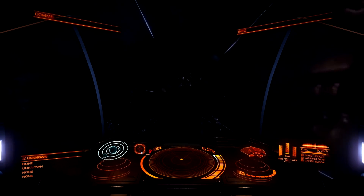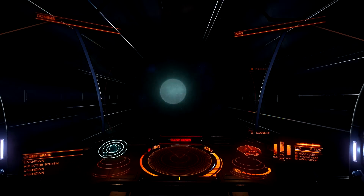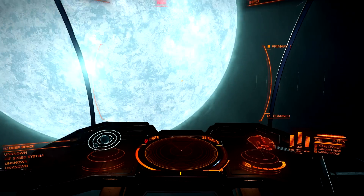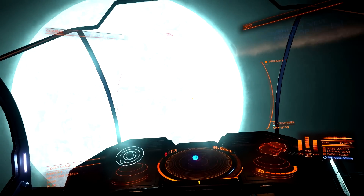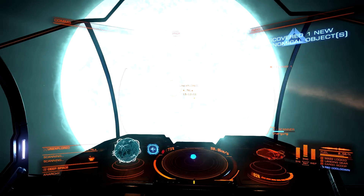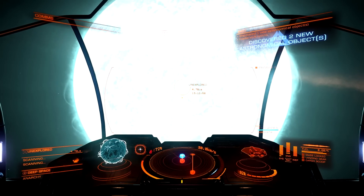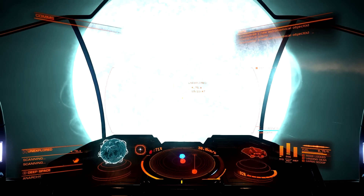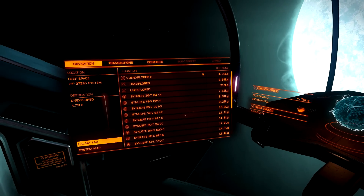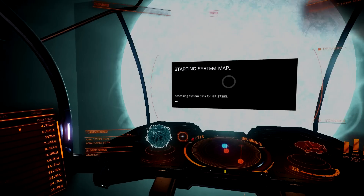I don't know where I'm going to pop up, because I think the neutron star might be the biggest mass. Okay, let's scan the system. Here's the normal star. Scanning — let's take a look at it. How's my heat doing? It's all good. System map.